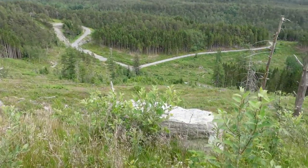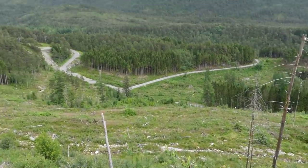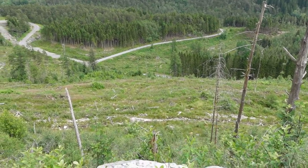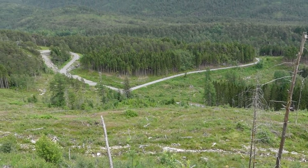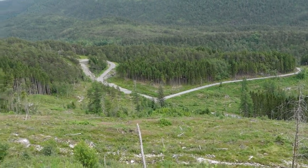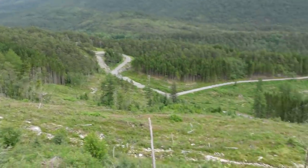A little update: these roads were very important for German activity and control of the area. They were gravel roads during those days. We started down there and climbed the mountain all the way up here.